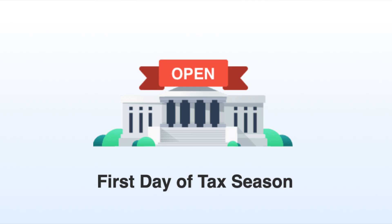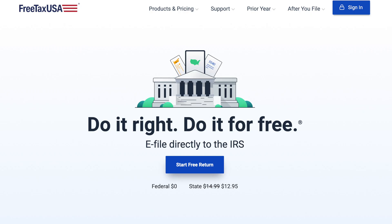Today is the first day of the tax season in the US. Welcome back to my channel. My name is John and today I'd like to tell you guys about an online tax filing software that I first discovered last year called Free Tax USA.